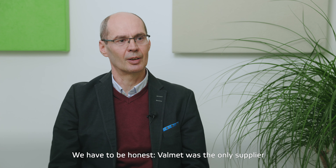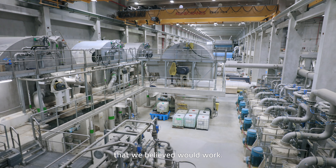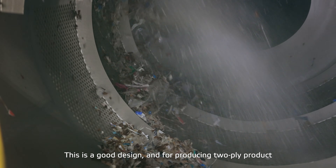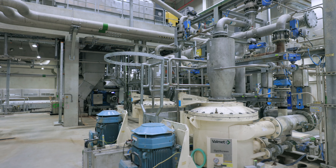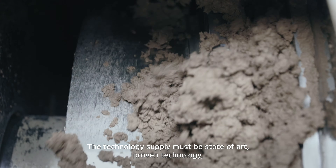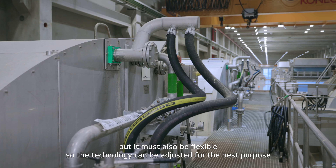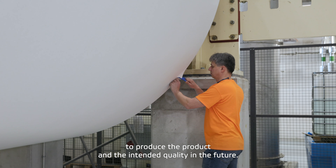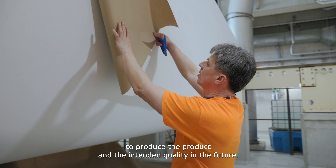We have to say honestly, Valmet was the only supplier which gave us a design that we believed would work. This is a good design, and for two-ply production with the hardwood combination and OCC, this design could work. The technology supply has to be state of the art and proven technology, but also flexible to adjust for the best purpose — that means for producing the product and quality intended for the future.